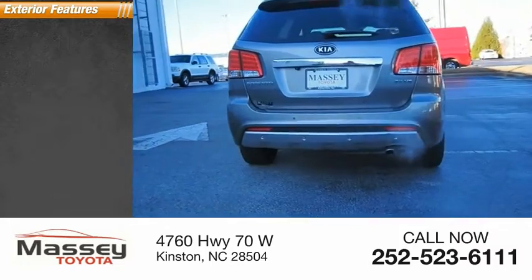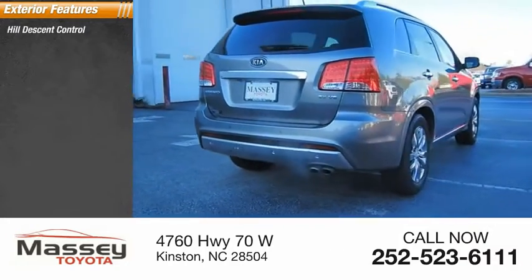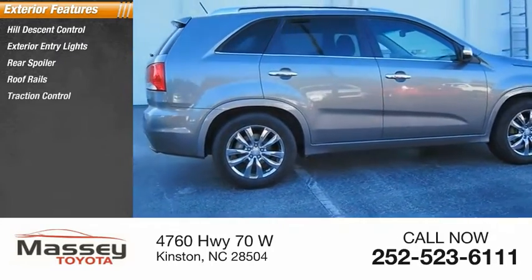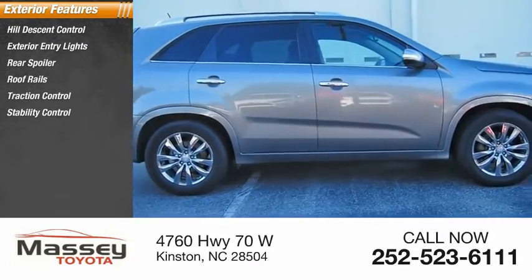Here are some of this vehicle's great options: hill descent control, exterior entry lights, rear spoiler, roof rails, traction control, stability control, fog lights.